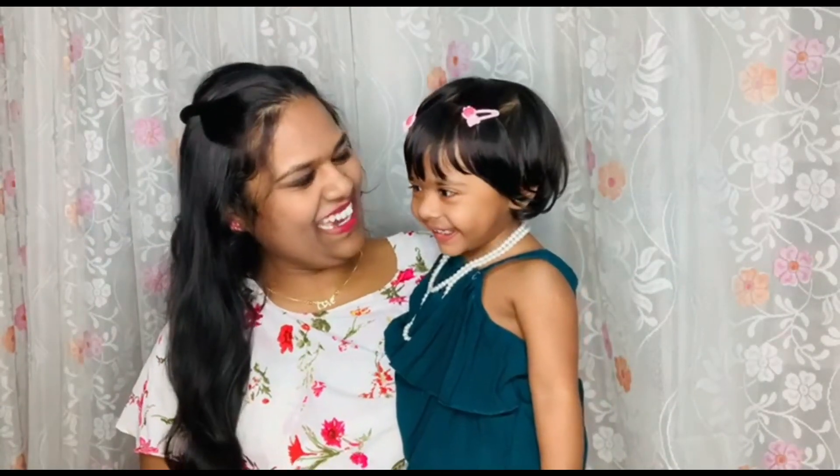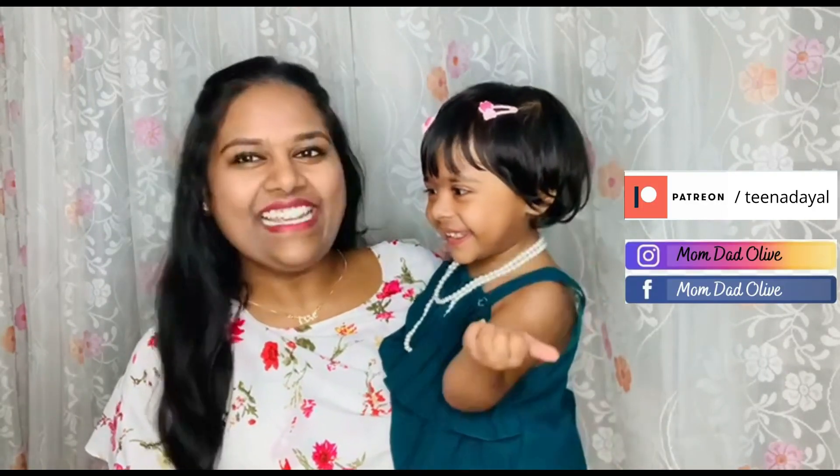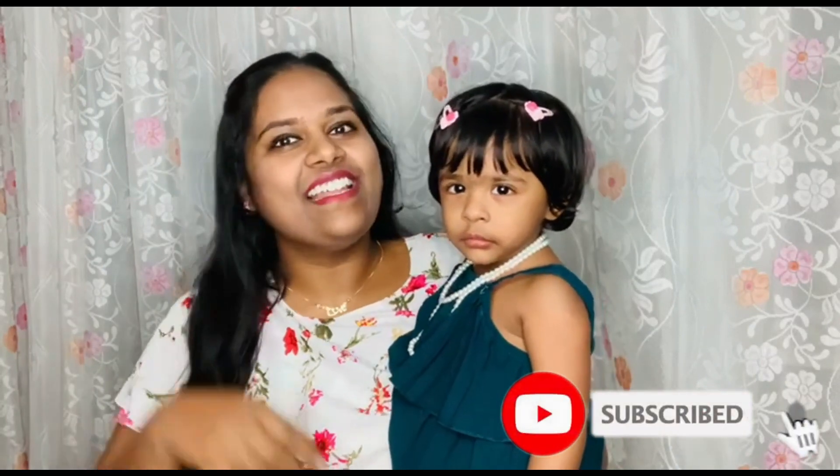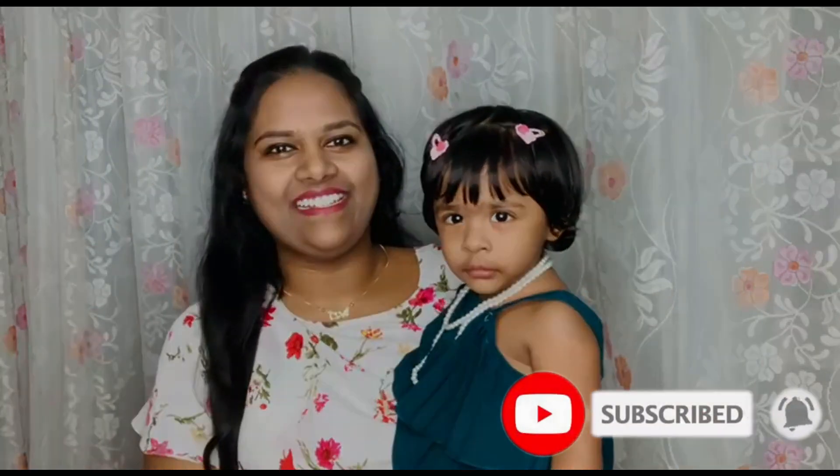Flying kiss! Awww! Hello everyone! Welcome back to our channel. Say hello! She's welcoming you all with a beautiful smile. So today we came up with a video on summer cooling foods. Stay tuned until the end and don't forget to subscribe to our channel — hit the subscribe button and the bell icon.